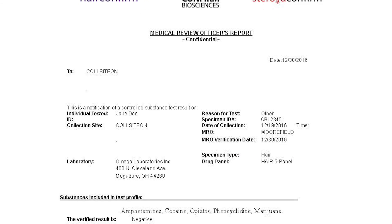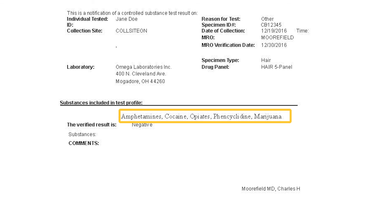Next, you'll find the substances included in the test profile as well as the verified results. This sample report is for a regular Hair Confirmed business test. However, if you purchase the Hair Confirmed business plus prescription drugs, it will list the prescription drugs tested as well. Positive results will indicate which drugs the donor tested positive for. All positive results are verified by GC-MS methods.